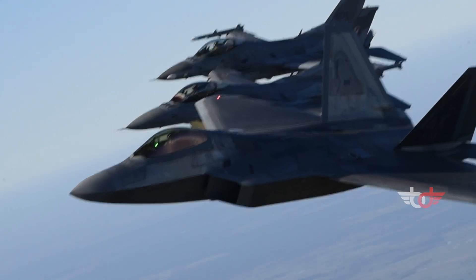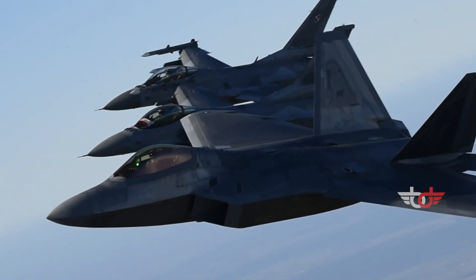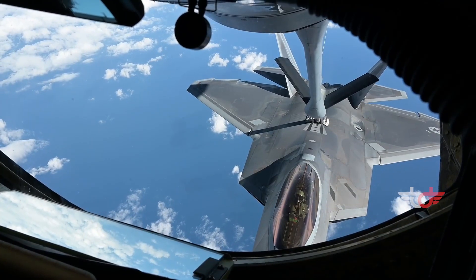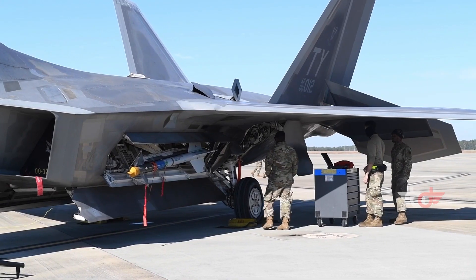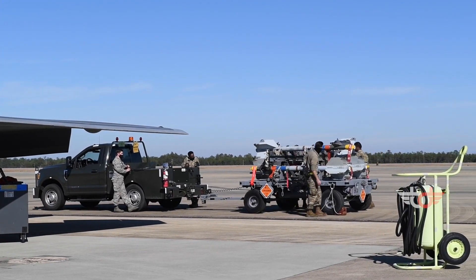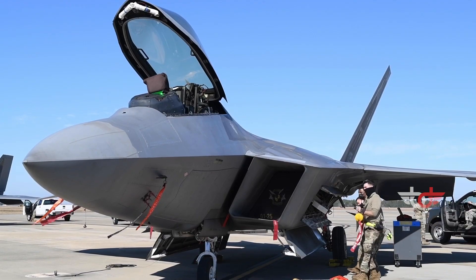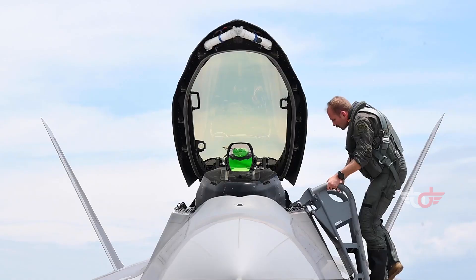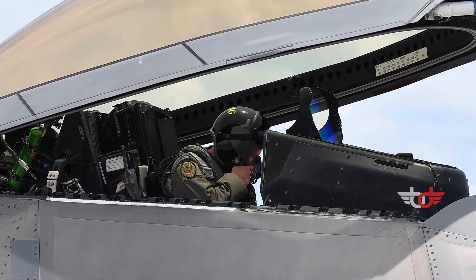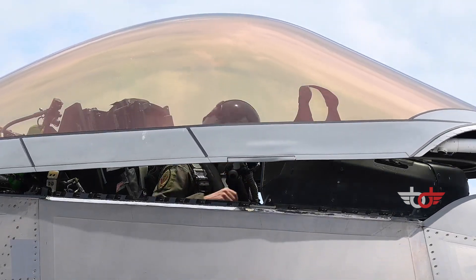The F-22 can carry a large number of weapons, as it has four hardpoints on the wings, all of which can carry around 5,000 pounds and are capable of holding external fuel tanks or AIM-120A missiles. The F-22 also comes with three internal weapon bays, and the main weapons bay can carry the highest number of weapons.